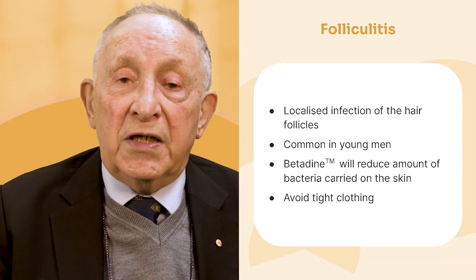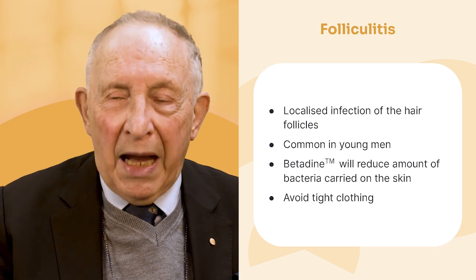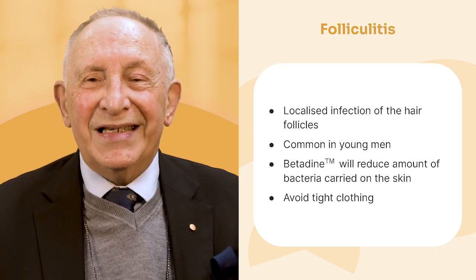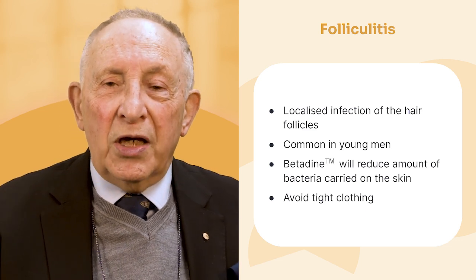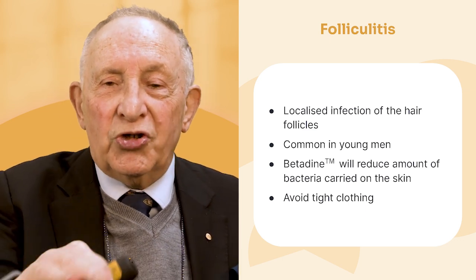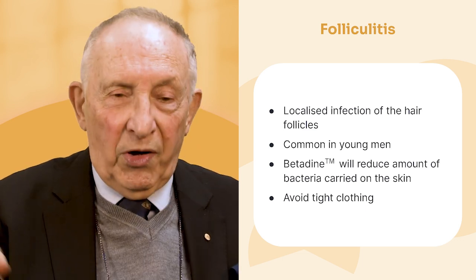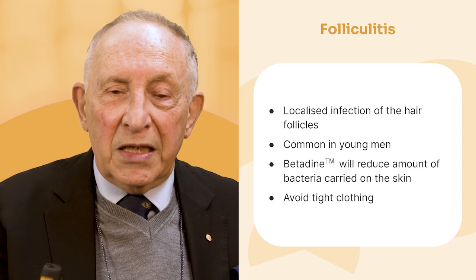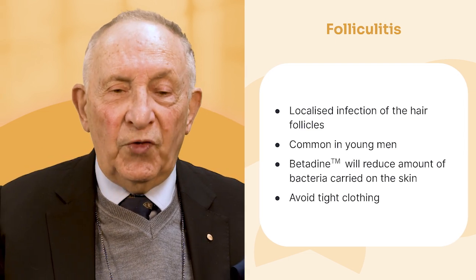Folliculitis is a localised infection of the hair follicles, quite common in young men — unfortunately young men tend to have more bacteria on their skin. For folliculitis, give them a good scrub using a surgical scrub such as betadine surgical scrub, which will lower the bacterial load. Try not to wear tight clothing, and applying a little betadine on each spot is very useful as well.